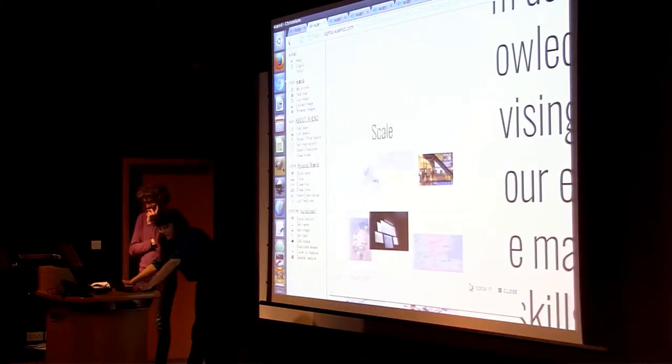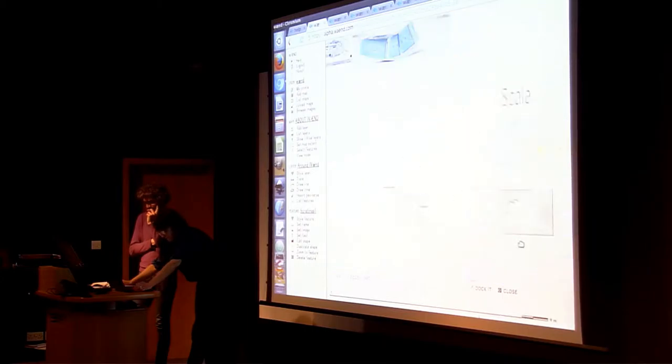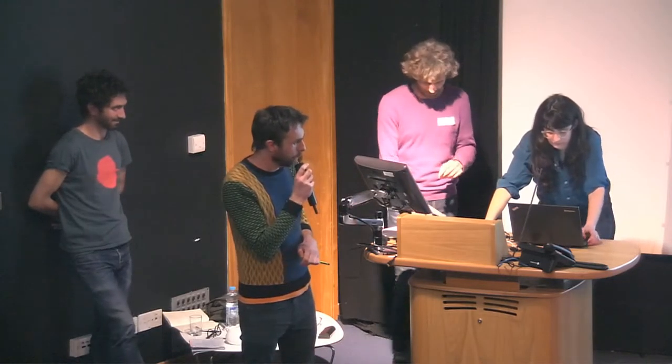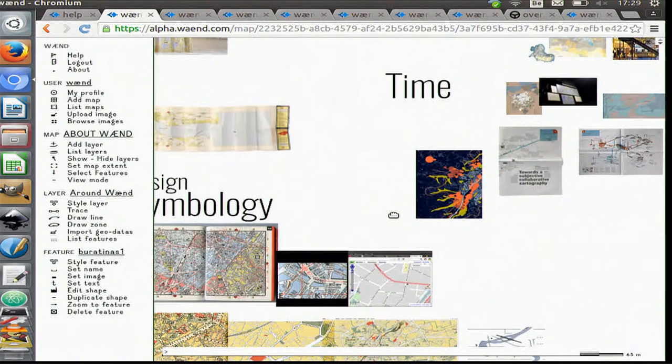Another quite obvious question is time — the time dimension in historical maps, very classical maps. For example, the citadel of Namur. If you know the Belgian coast, you can see that the coastline four centuries ago was not exactly the same. And thinking about time also means representing digital data that changes over time. That's currently not present in WAND, but I think it will be quite an exciting challenge to handle.